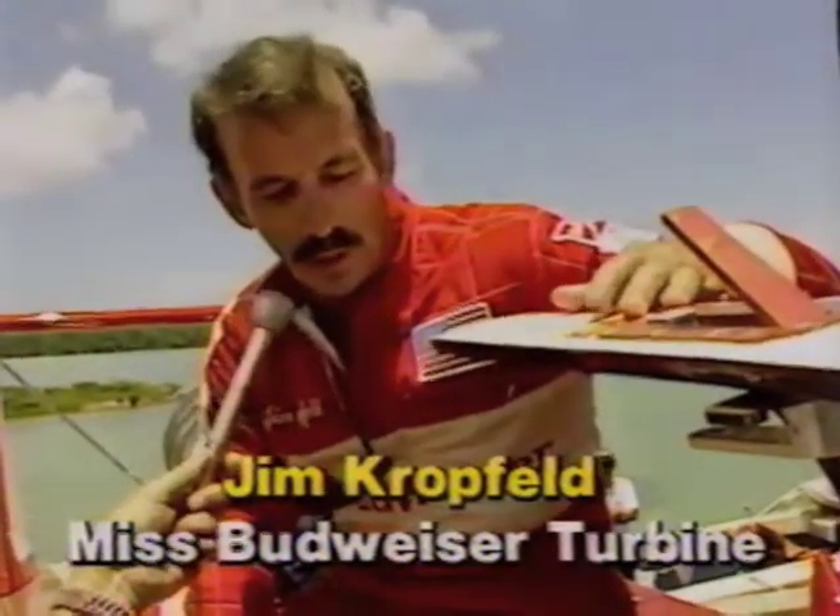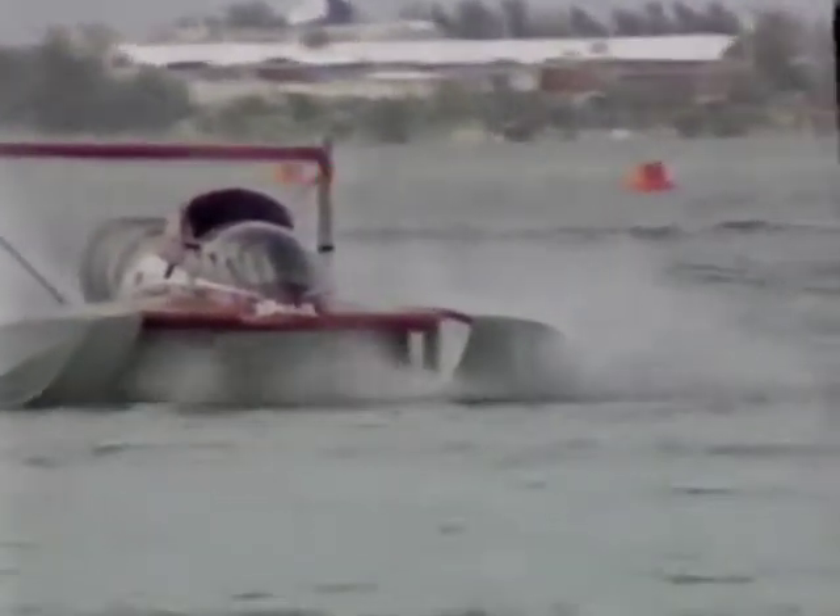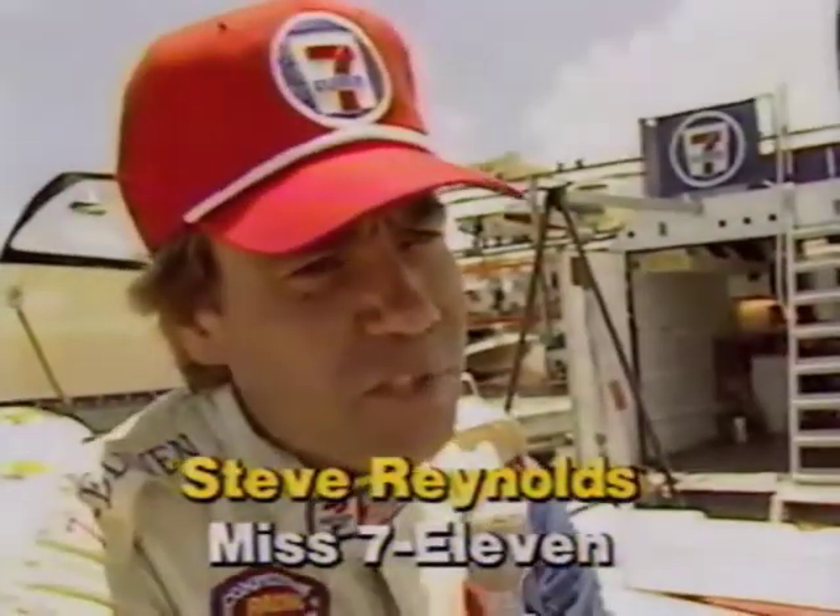Jim Kropfeldt explains that the main appeal has to be the safety aspect: strapped into his seat with a roll bar and roll cage around him, and a plexiglass F-16 canopy to keep water off from rooster tails. His main dislike is the temperature — without air conditioning it gets up around 150 degrees, which is just too hot.